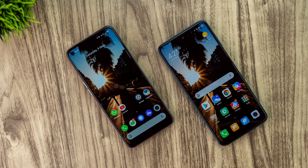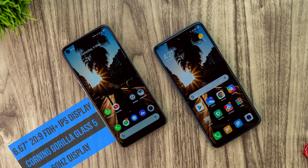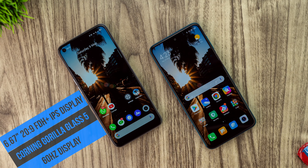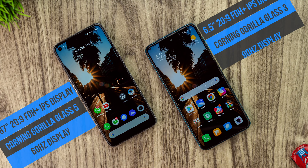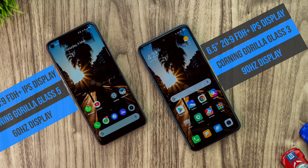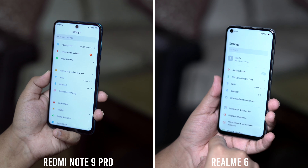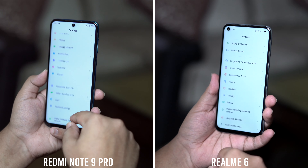The Redmi Note 9 Pro comes with a 6.67-inch Full HD+ IPS LCD display at 60Hz, protected by Corning Gorilla Glass 5, whereas the Realme 6 comes with a 6.5-inch Full HD+ IPS display at 90Hz, protected by Corning Gorilla Glass 3. The screen of the Redmi Note 9 Pro isn't bad on its own, but it's bad when compared to the Realme 6 at the same price point — 90Hz versus 60Hz.